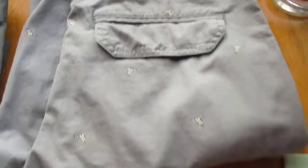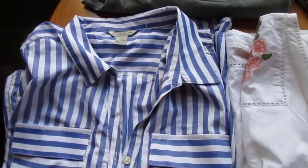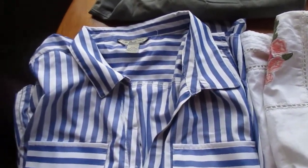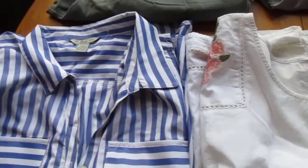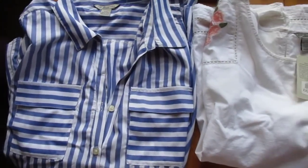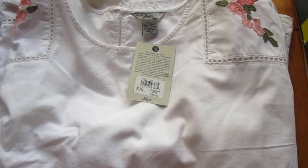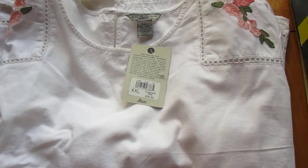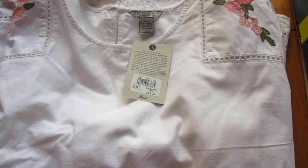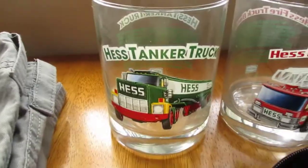Then there were two women's shirts, both the same size XXL, so they'll make a nice lot. One is new with tags with a $59 price tag on it. That lot will sell for probably $20 or $25. The typical rule of thumb I find with average used clothing with tags is we end up getting about one-third of retail.